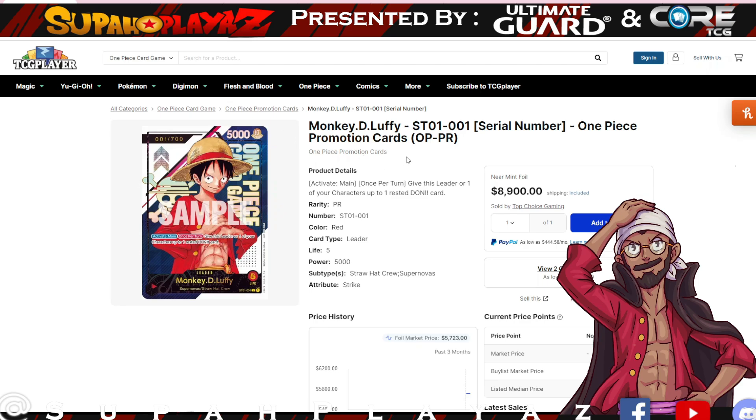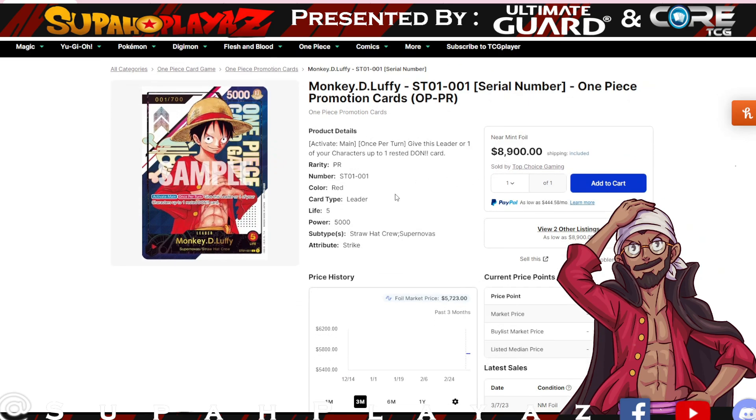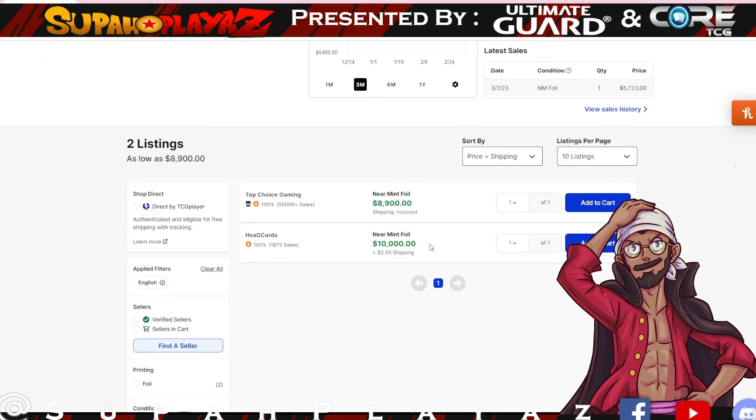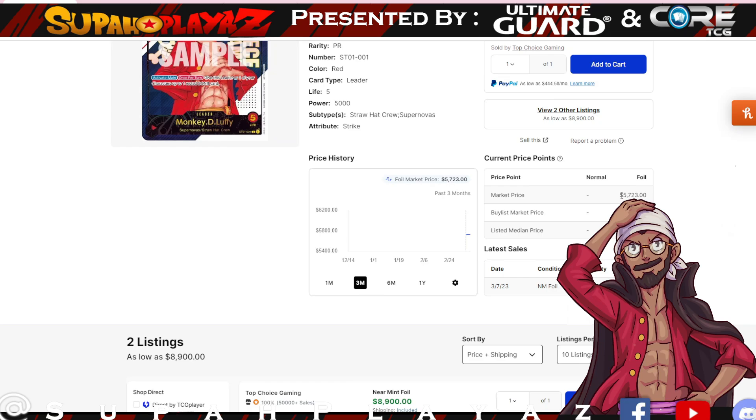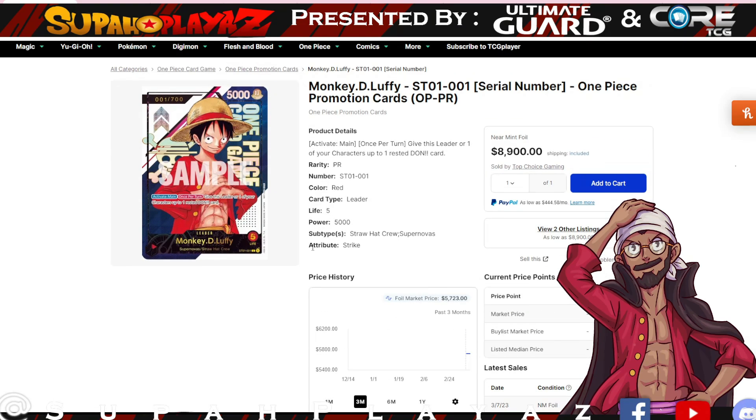We're going to talk about the Monkey D. Luffy serial number card. We have different prices all over the place on eBay and TCG Player, but here on TCG Player we have it listed at eight thousand nine hundred dollars. The most expensive I've seen is ten grand. Let me know what prices you've been noticing in the community, but currently on TCG Player it's sitting at eight thousand nine hundred.